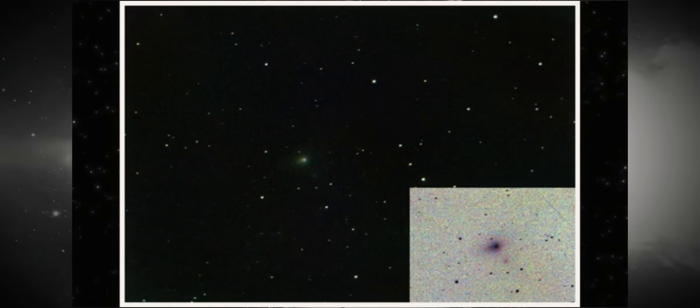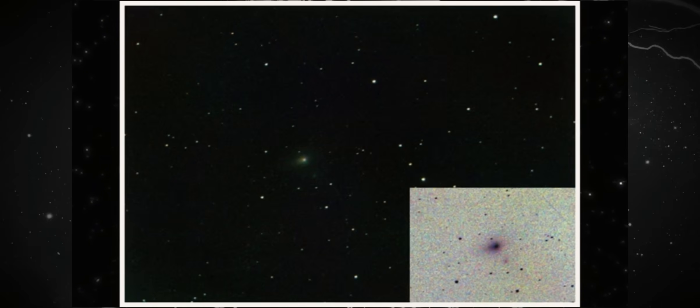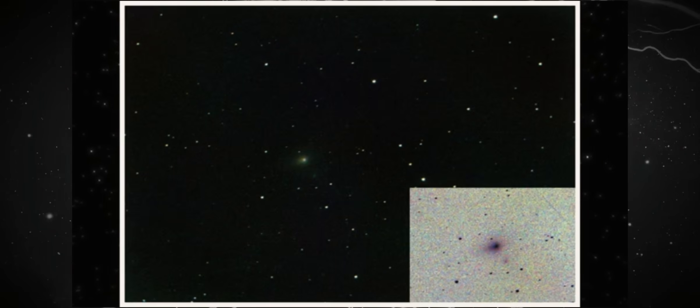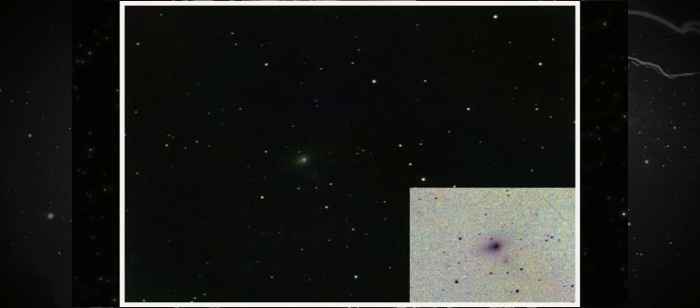Observe the inset — a stretch of the same data. Nothing was added, nothing was painted. And again, the internal structure doesn't collapse into noise. It remains intact. The importance of this is immense.